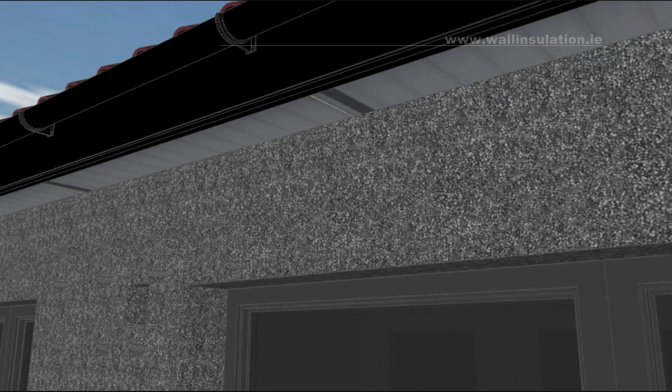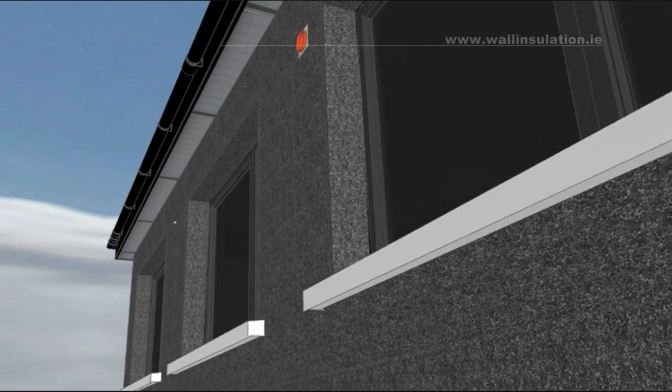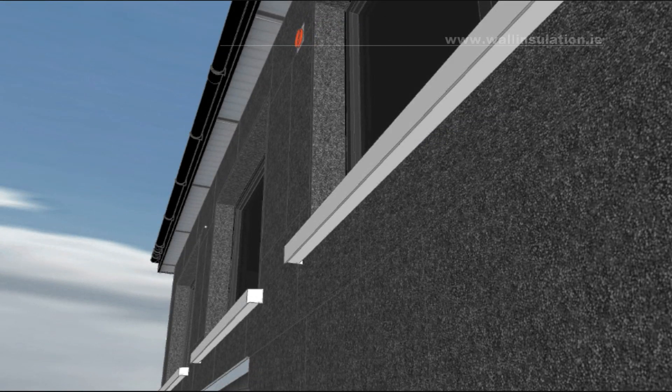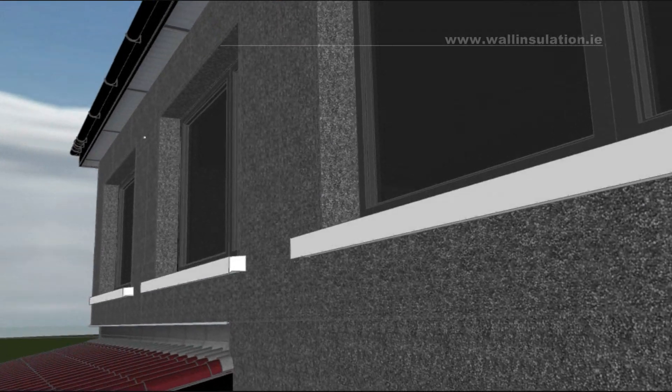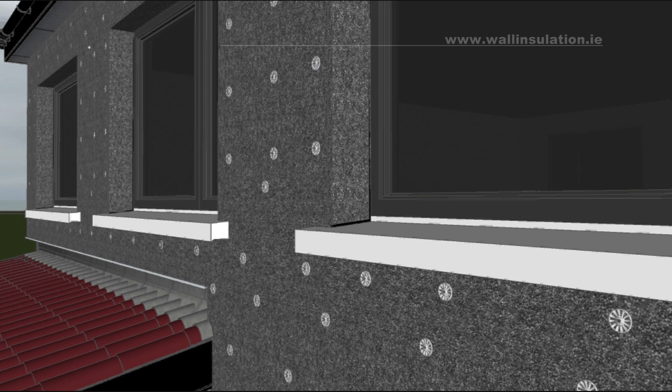Along the lines where insulation touches the window frame and where it touches the roof soffits, we would normally install a special self-expanding tape. We would then extend all the room vents and fill all possible gaps between the insulation panels with expanding foam. Please notice how insulation boards are installed around sills — the insulation continues up to the underside of the sill, reducing any possible thermal bridging in this location to a minimum. All insulation boards up to this point have been fitted with a special adhesive. We would now install additional mechanical anchors to reinforce the connection between the system and the existing walls.